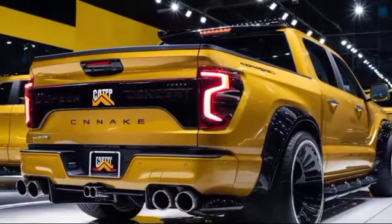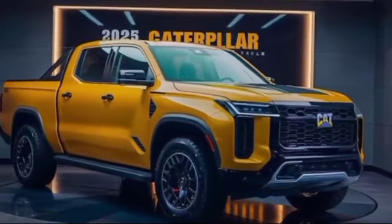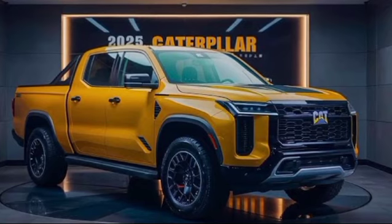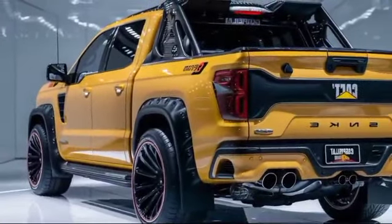But let's not forget what makes this truck truly special. Pop the hood and you'll find a monster of an engine. We're talking serious horsepower and torque, ready to tow anything you throw at it. And there are rumors of a hybrid option for those eco-conscious adventurers.